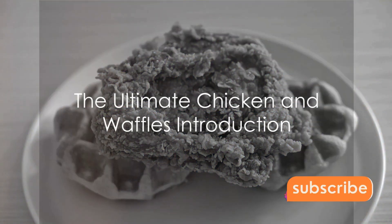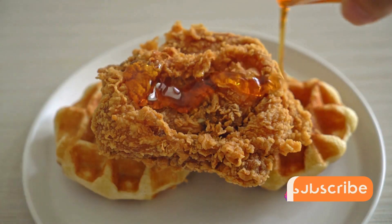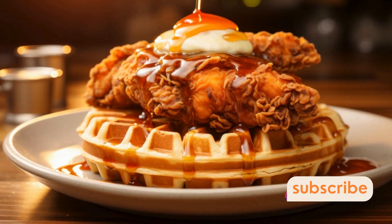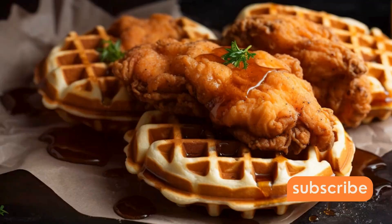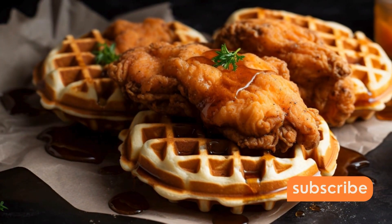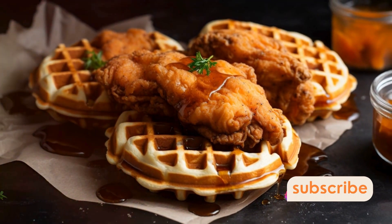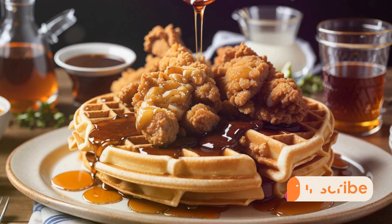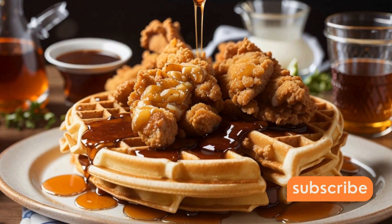Ever wondered how to make the ultimate chicken and waffles at home? Picture this: a dish that combines the delicate sweetness of fluffy golden brown waffles with the savory crunch of perfectly fried chicken. A culinary curiosity that rose to fame in the heart of the southern United States, winning over palates with its unique flavor pairing. This isn't just a meal, it's an experience, a delicious harmony of breakfast and dinner on one plate.